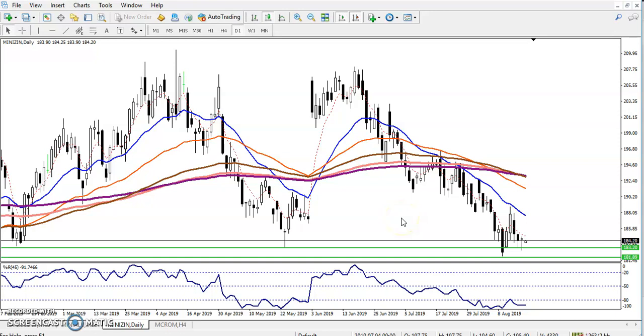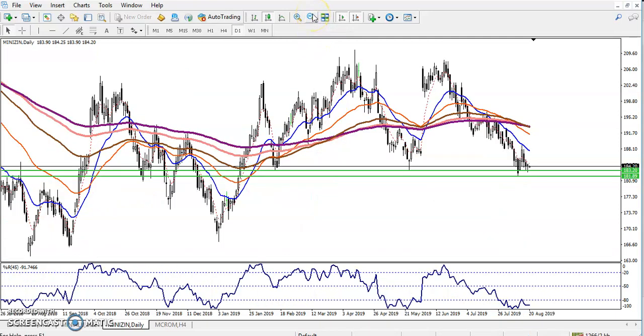Hello traders, welcome to LS Blue. This is Defend Guru, and in this video I'll discuss about zinc. We can see zinc is running in a downtrend, but I'm not interested to take any sell position in zinc right now. I'll explain why.